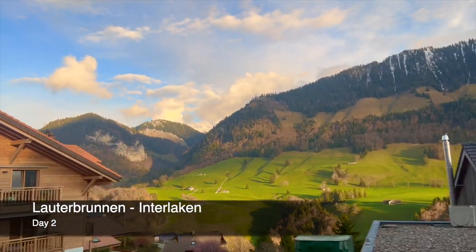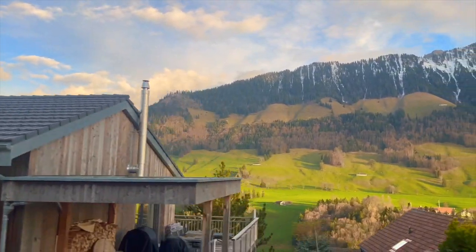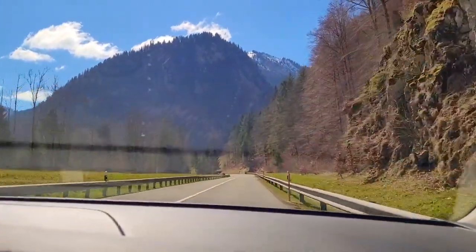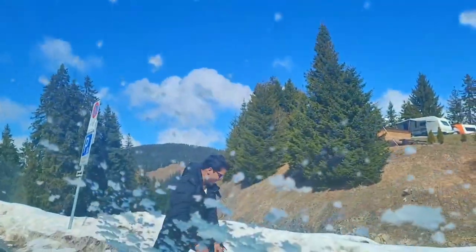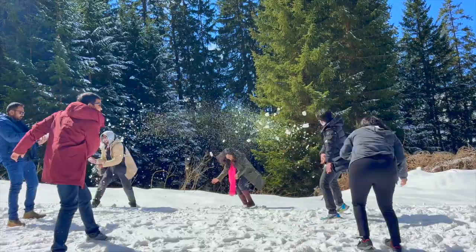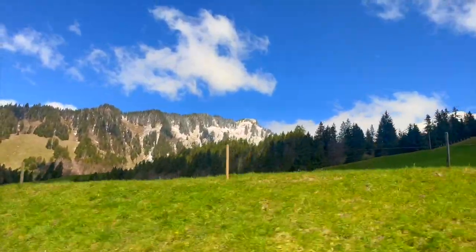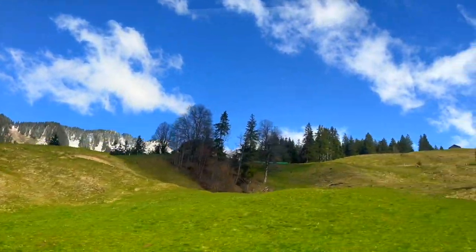On the second day of our Swiss adventure, we woke up with renewed enthusiasm. As we set out to our planned destination, we encountered a setback — we couldn't find the right way to the place we wanted to go. To our surprise, our detour led us to an area where patches of snow still remained and we found ourselves engaged in an impromptu snowball fight. This detour, which was slightly demotivating at first, turned out to be a delightful surprise that added an extra layer of excitement and playfulness to our trip.